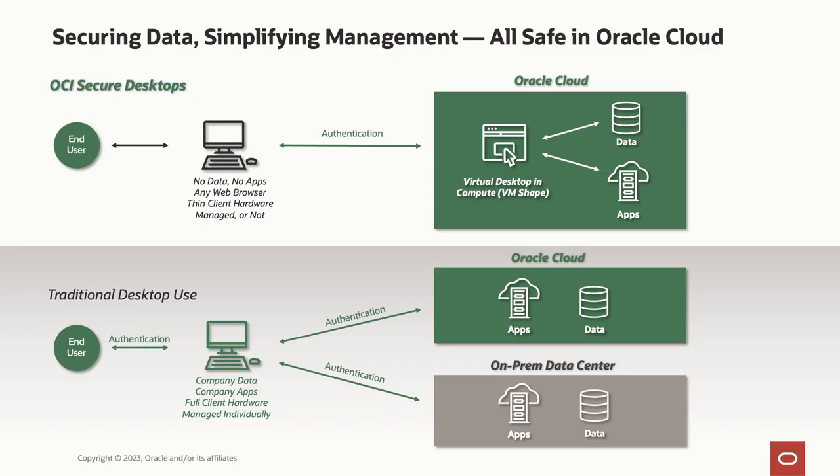OCI Secure Desktop is a new managed service that provides centrally controlled deployment of virtual desktops running Oracle Linux or Microsoft Windows. You can deploy desktops right out of your OCI tenancy quickly using golden images with a virtual machine shape to match your desired performance and capacity. If you've been looking at VDI options to secure your corporate data, make sure to check out this new offering.